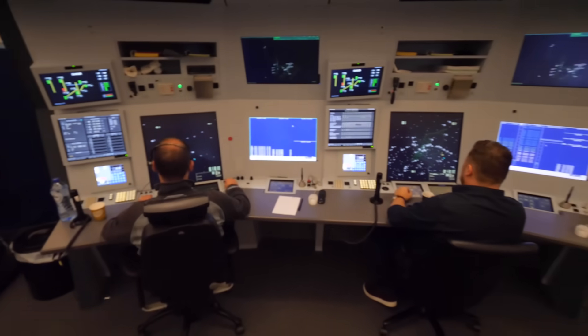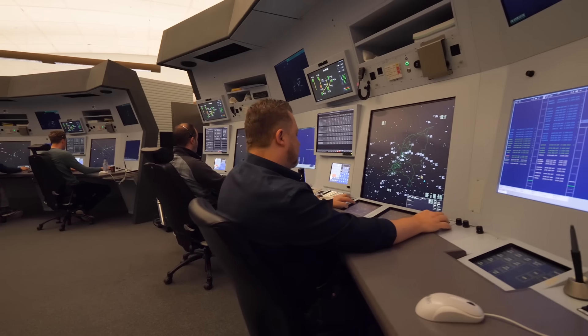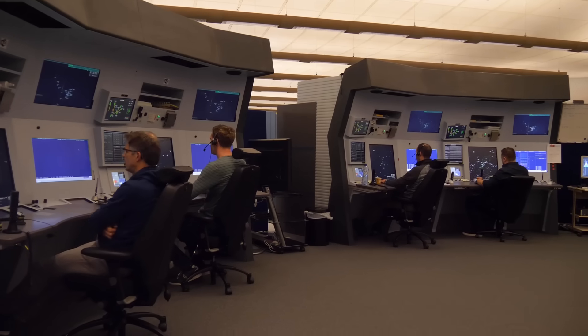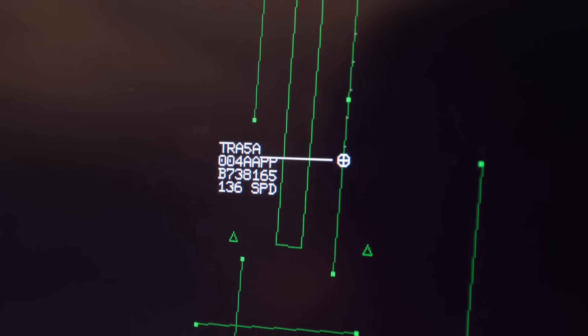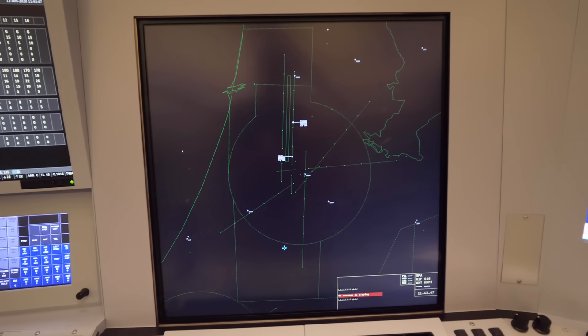So the plane takes off, they speak with the tower, and the tower hands over to this area. Approach climbs them to a certain level and then hands them over to area control. Coming inbound, we hand them over to approach — approach descends and positions them onto the final approach for the runway, then hands them over to the tower controller who clears them to land. So approach handles both departure and arrival traffic — they work the airspace directly around the tower itself. You can think of it like cake tins: the tower controller is the first, approach controller is just above that, and area controller is above that. It works in layers.